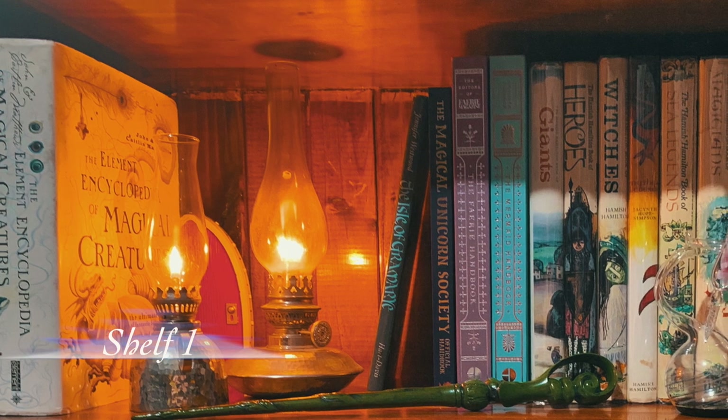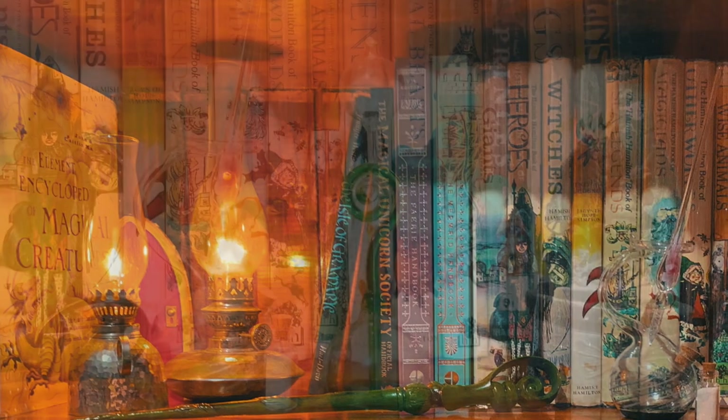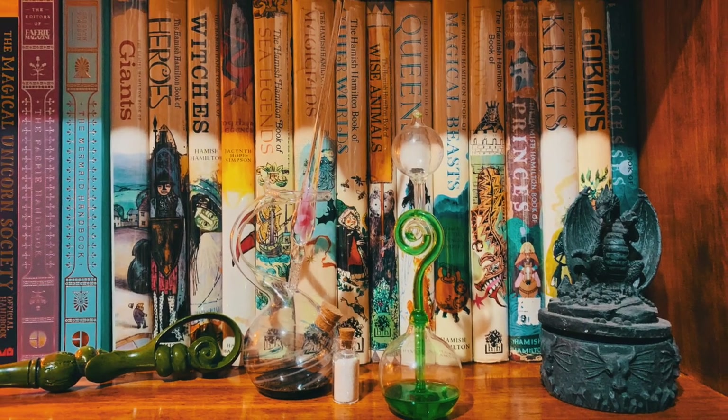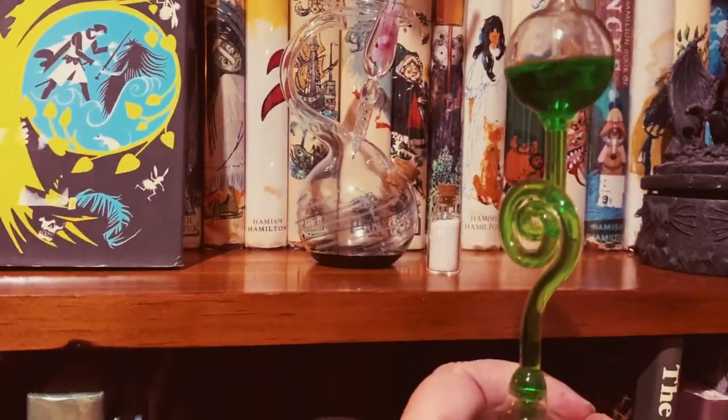This first shelf is decorated with a couple of hammered pewter genie lamps. You can just see one of the fairy doors hiding at the back of the shelf. There's a wand, a magical inkwell, and a glass nib for writing spells, a glass hand boiler, and a small dragon trinket keeper.